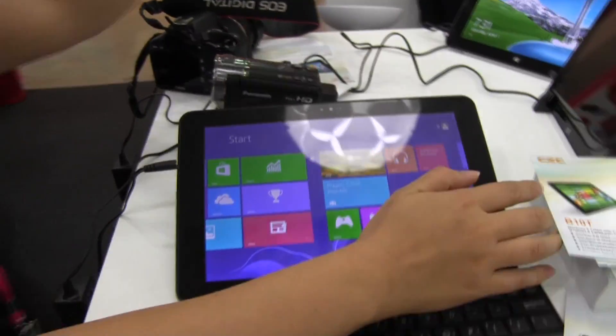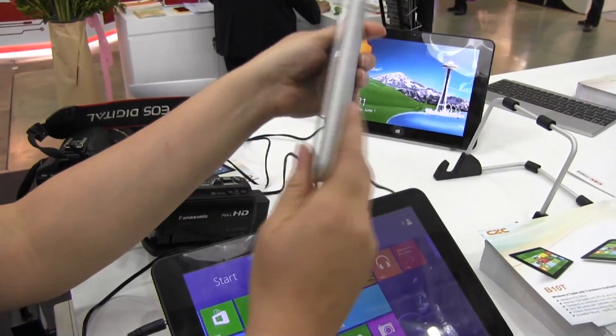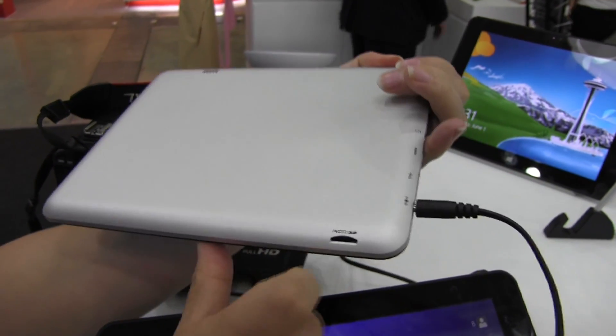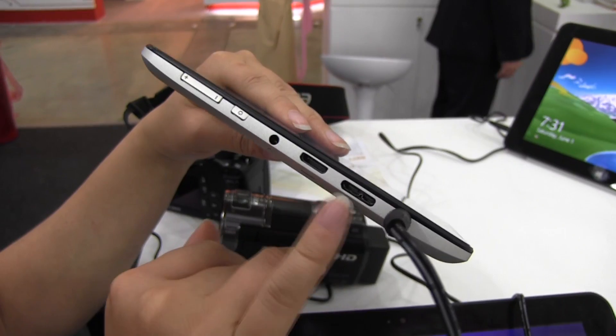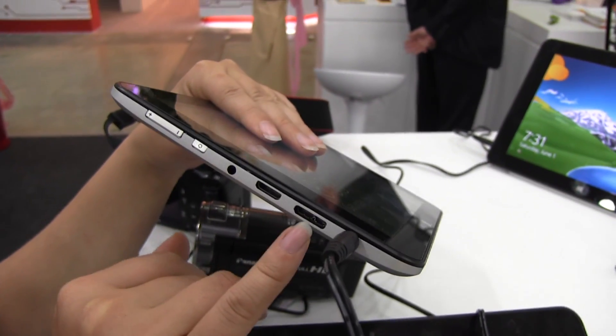Now if we take a look at the other tablets here, this is the 8 inch version which is a non-working engineering sample at this point as well. You can see that it does look quite good. There's a micro SD card slot there. So we are coming here with a lot of different options — that's a USB 3 connector, like a straight-up full-size one.